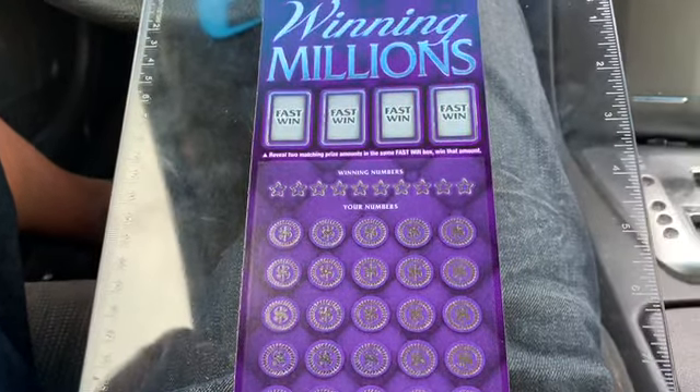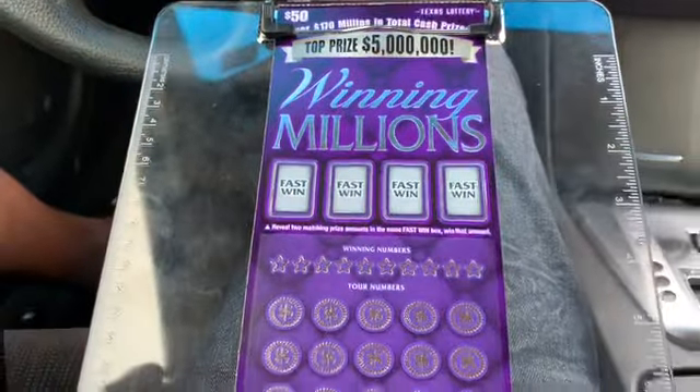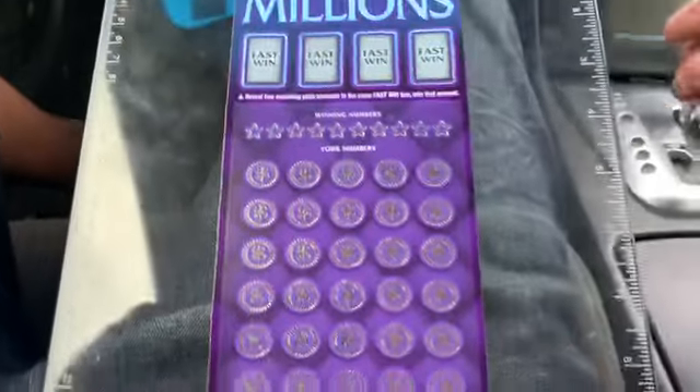What's up guys, I'm going to do a little bit of chasing today on this purple $50 winning millions ticket. I don't know how far I'm going to chase but we'll see. I'm gonna start with ticket number 20 and let's see if I can find something on this.